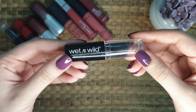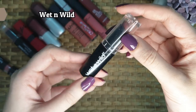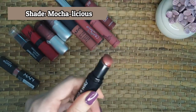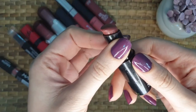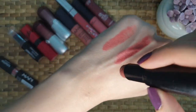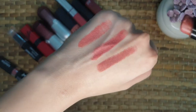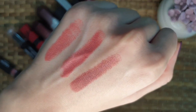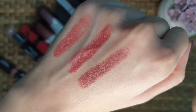The next one is also from Wet n Wild — this one is Mocha Licious. The color looks like this and I'll swatch it now. It's a medium choco brown and has a semi matte finish. The texture is creamy.